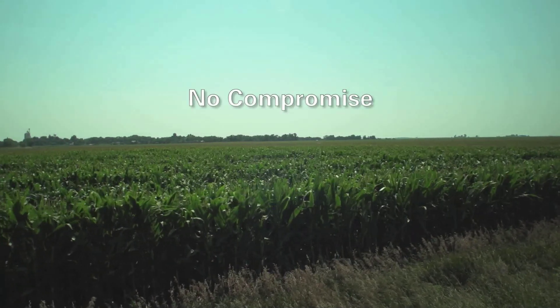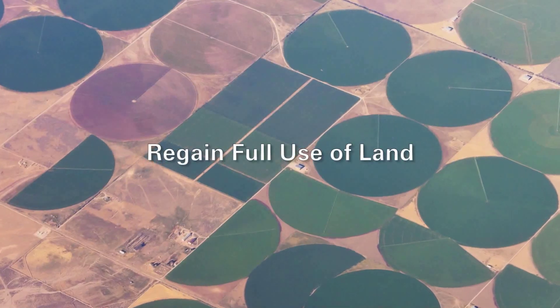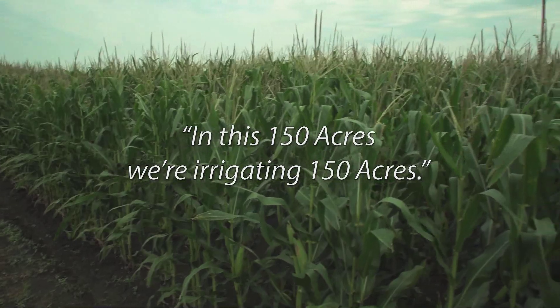With SDI, growers don't have to compromise. Field size, shape, and topography are easy to accommodate. Growers can regain full use of their land and be more productive on the ground they own rather than having to buy new ground. We probably picked up an extra ten to twelve acres where we went with the drip that we couldn't reach — the arc of the pivot, one thing or another. On this farm there was a hundred and twenty acre field with a pivot, and the pivot irrigated about seventy acres. So when we put in the new system this year, we picked up fifty acres that would have been dry land. We have gained acres with SDI. You can irrigate the entire field — in this hundred and fifty acres, we're irrigating a hundred and fifty acres.